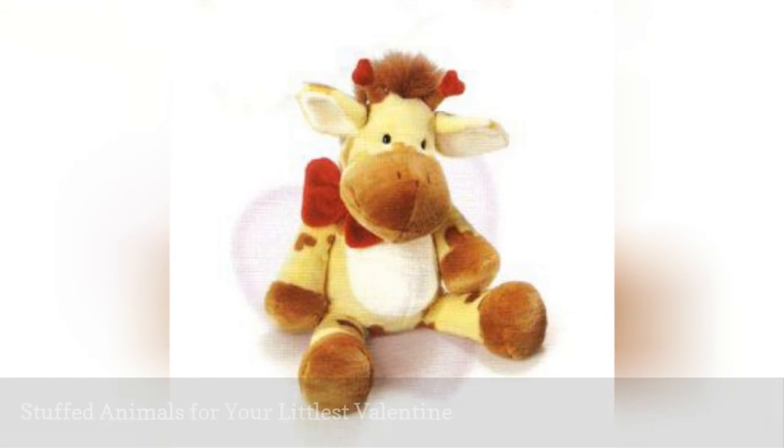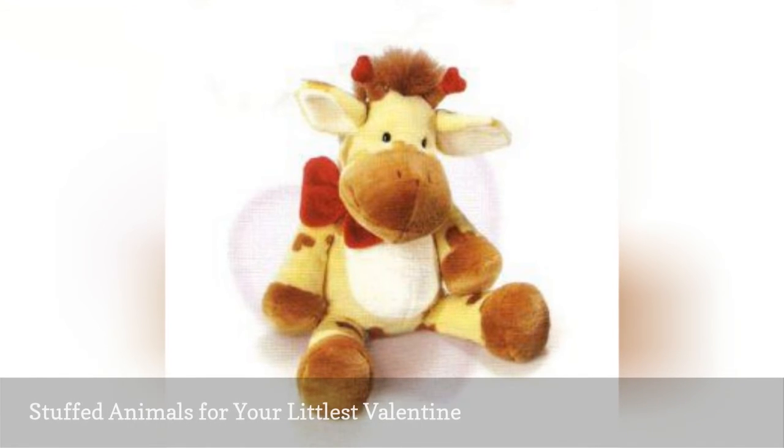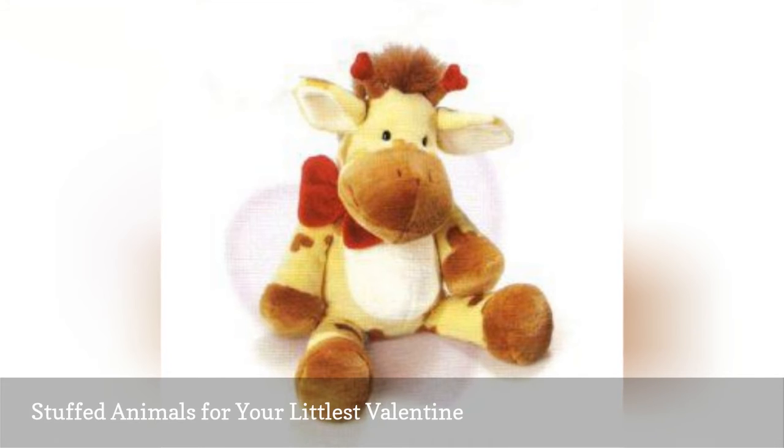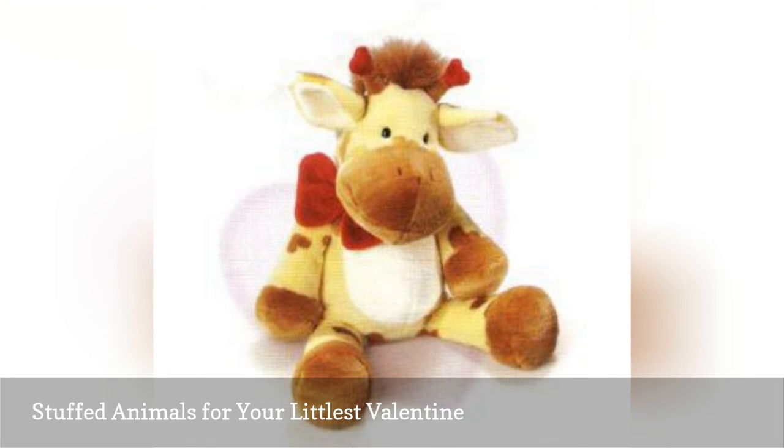Another classic Valentine's gift for people of all ages are stuffed animals. You'll find plenty of options out there, such as this giraffe stuffed animal from Russ. Jeremy features heart-shaped spots all over its body and is adorned with red heart antlers. Your little one is sure to fall in love with this little guy.